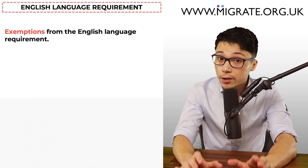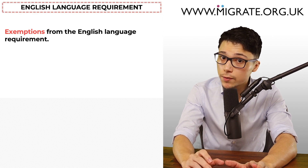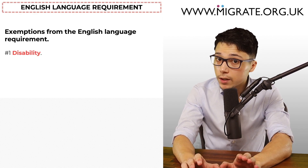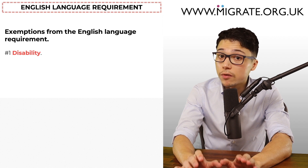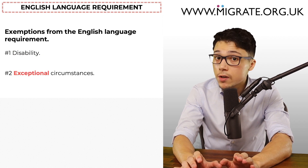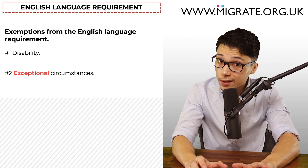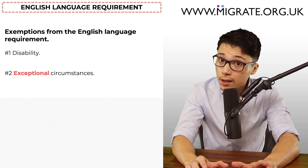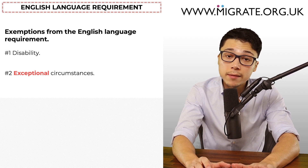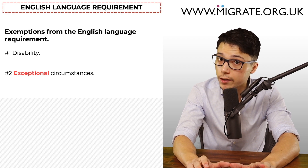Finally, it's worth noting that there are two English language requirement exemptions: one, the disability exemption, where disability prevents the applicant from learning English or taking the test; and two, the exceptional circumstances exemption. Exceptional here actually means exceptional — the inconvenience of having to travel to another country to take the test will not normally suffice. We elaborate more on these two exemptions on our website.